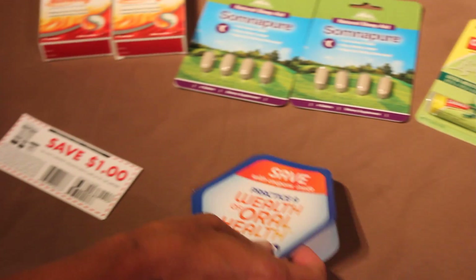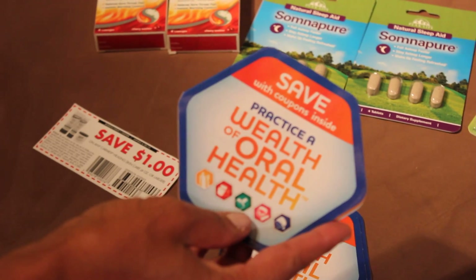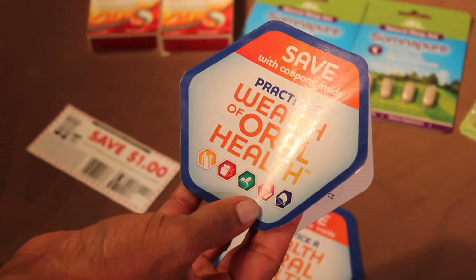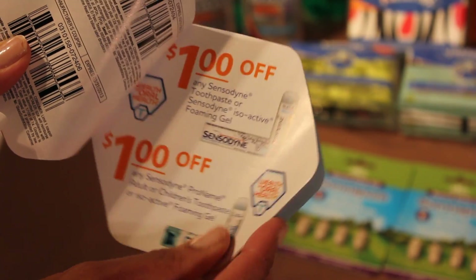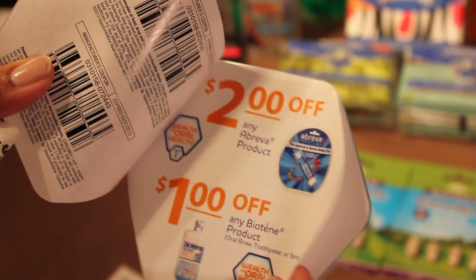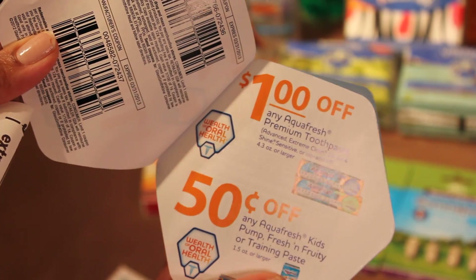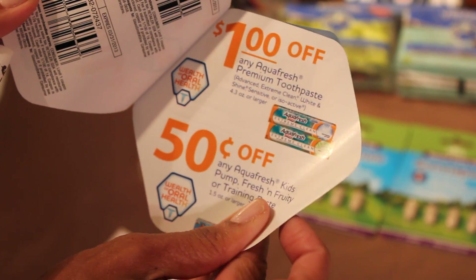In one of my stores, in the oral care section where the Listerine was, they had some coupons. Let me show you real quick — they have a dollar off Polygrip and coupons for Sensodyne. This may not be at every CVS; I only saw it at one store. I grabbed a few. Skimming through, you can see money off toothpaste, which is always good.